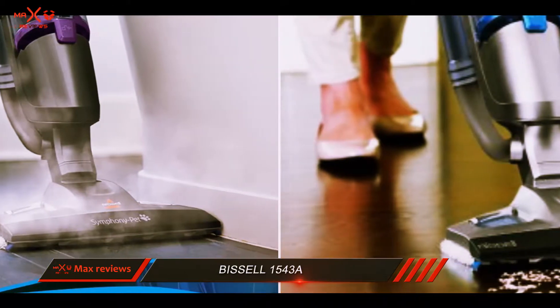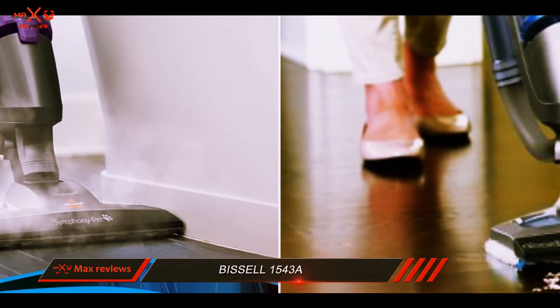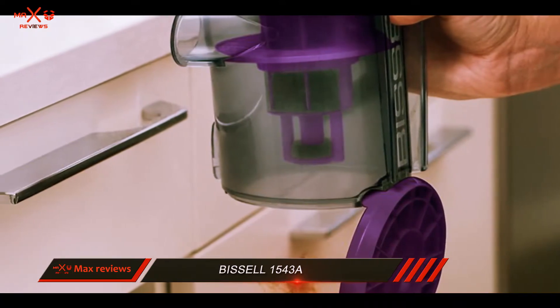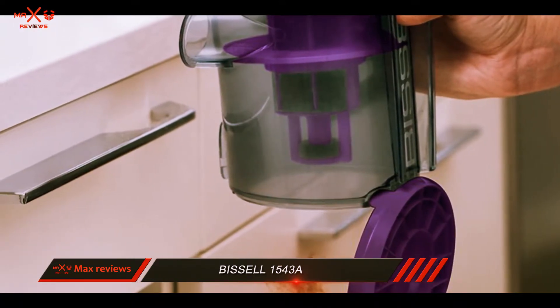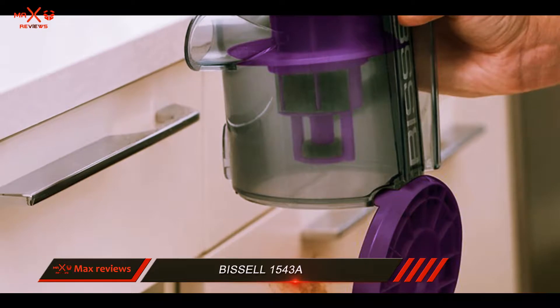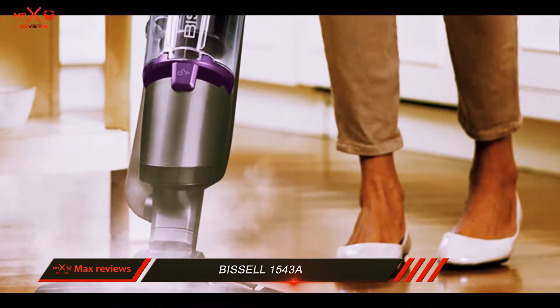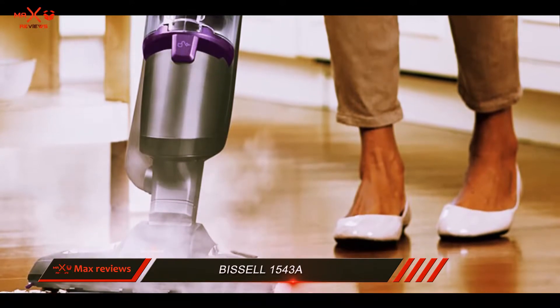One thing to note is that the mop pads don't allow for much scrubbing, so you will need to make several passes to clean a really sticky mess. The unit is also the most expensive on the list, but you are paying for a vacuum cleaner as well as a steam mop, so that needs to be considered.